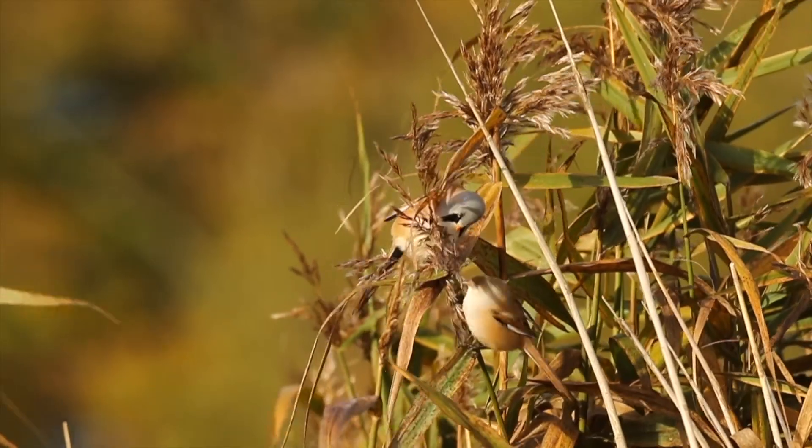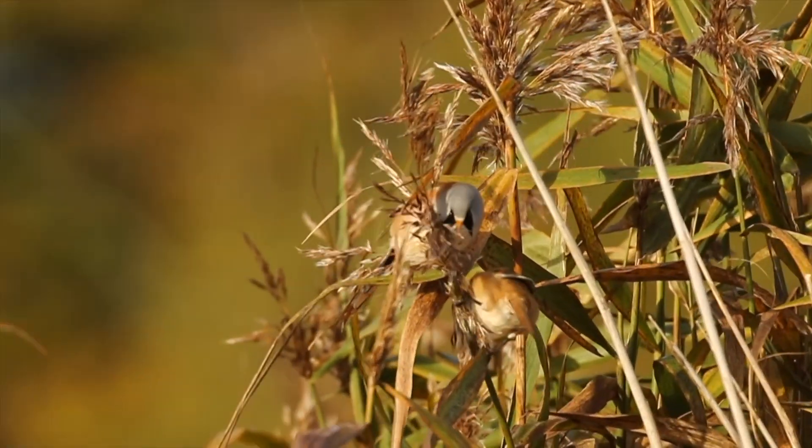One example is the bearded tit — a small, really cool looking bird that lives in large reed beds. In the summer months they feed on insects and invertebrates, so they're basically just in the reeds and it's almost impossible to find them. But knowing that come October time they switch their feeding strategy and start eating the seeds on top of the reeds, that's when they come up and you can photograph them much easier.